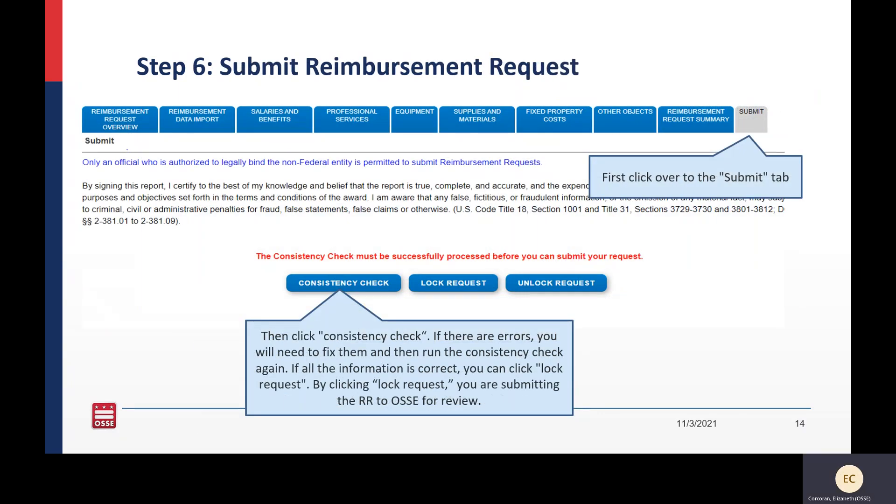If everything looks good in the reimbursement request summary, navigate to the last tab — the submit tab. You will need to run a consistency check before hitting final submission. It will alert you if there's any information that is incorrect — go back and fix that according to the red text. If nothing is amiss, you can hit lock request. If you need to make edits after locking, you can unlock the request with the button on the far right, but you cannot do that after the reimbursement request has been submitted.